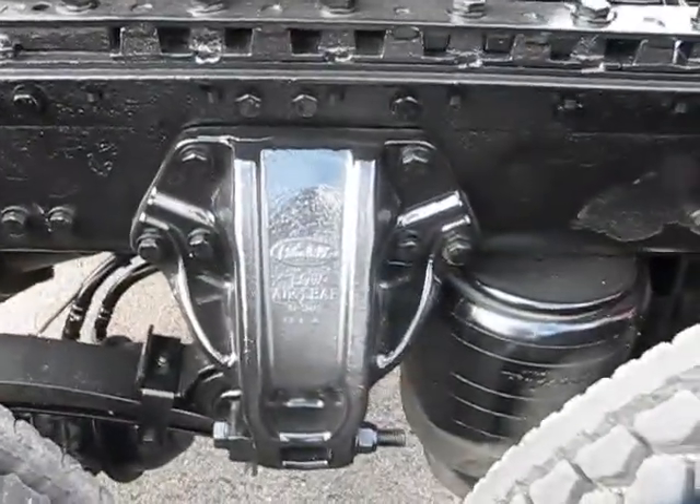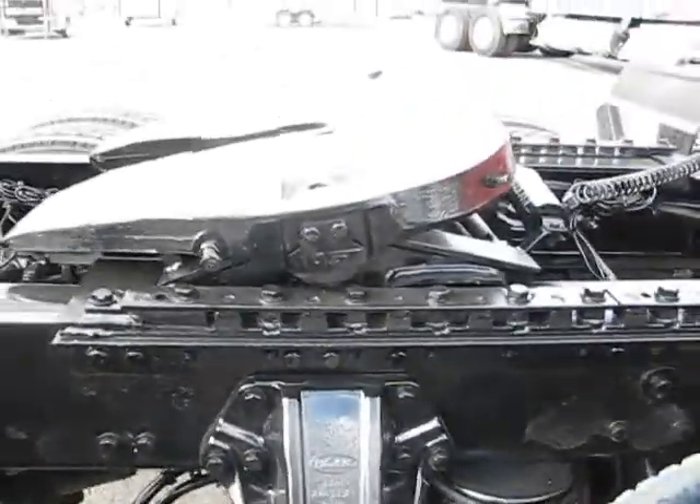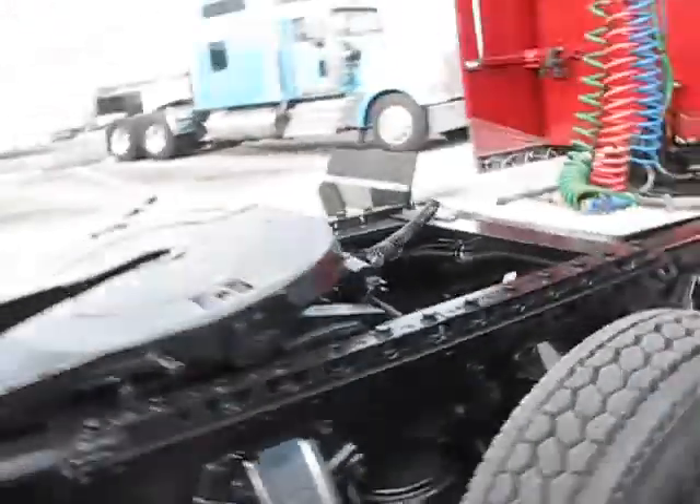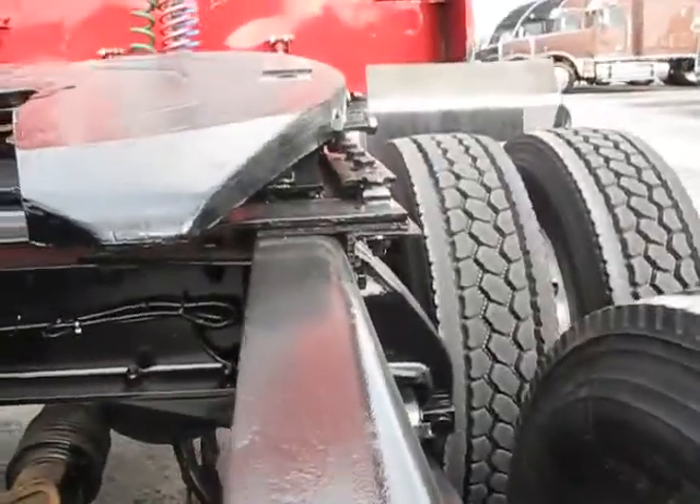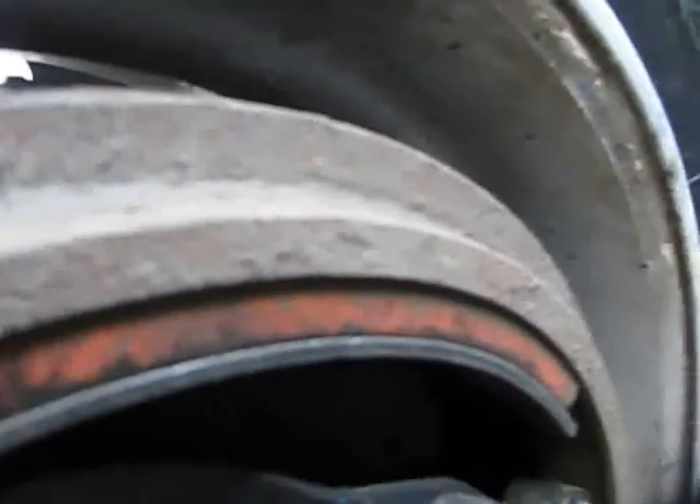Got your Peterbilt low air leaf. Here's your air slide fifth wheel. Frame's in real good shape — it's a nice straight frame. Take a look at the brakes. There's your brakes.